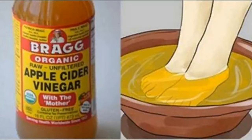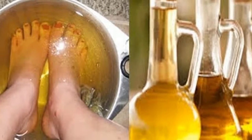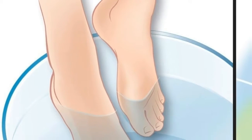This happens if you dip your feet in vinegar one night a week. Do not be alarmed — we refer to the wonderful and natural apple cider vinegar. You cannot imagine how good it can be for your body if you put your feet in this wonderful and natural vinegar every night from now on.